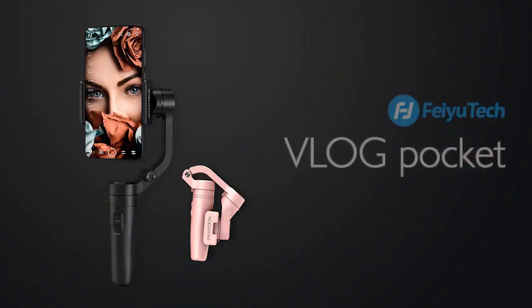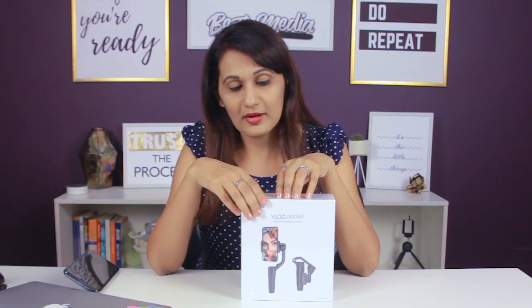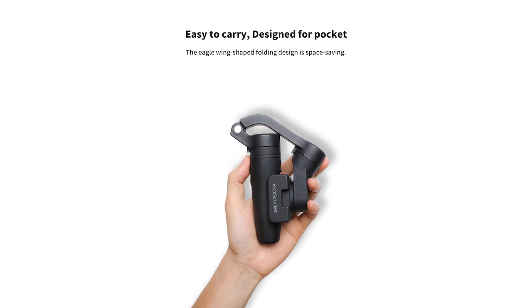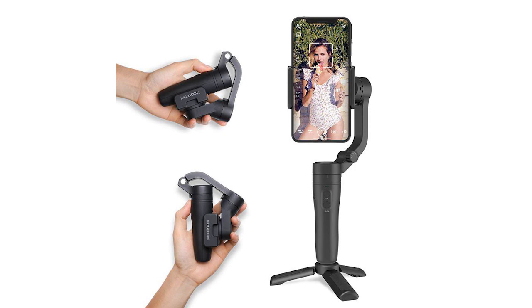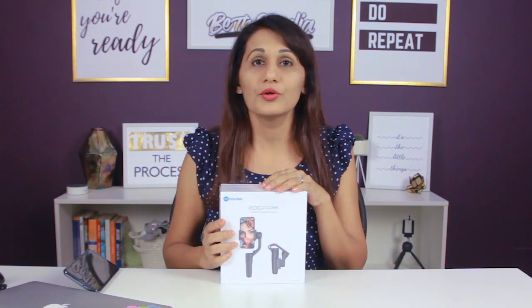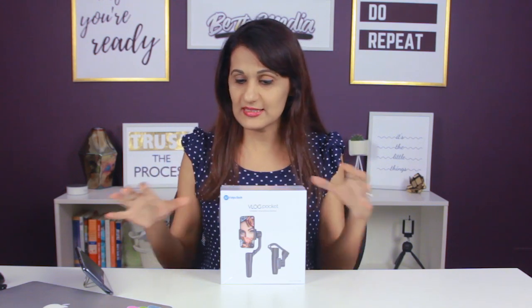It's called the Vlog Pocket. They got in touch with me and said I could choose any gimbal from their website, so I chose this one because it seemed small. By low tech I don't mean in terms of capabilities — I just mean something I felt comfortable using. When I travel, I travel really light — like a two-week trip with just one small bag. I like small, portable stuff. It says 'foldable smartphone gimbal,' so it's meant to be used with a phone, and I love the concept of just phone plus gimbal for vlogs.